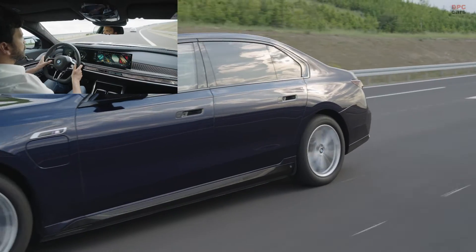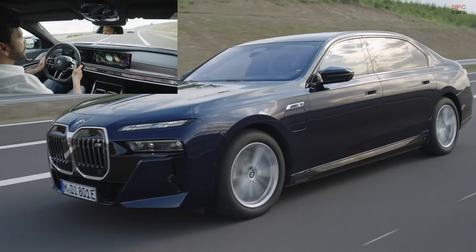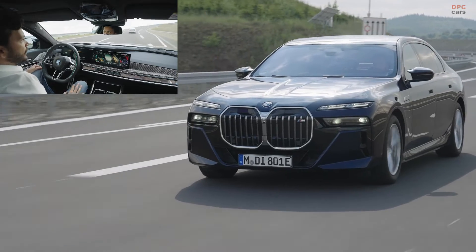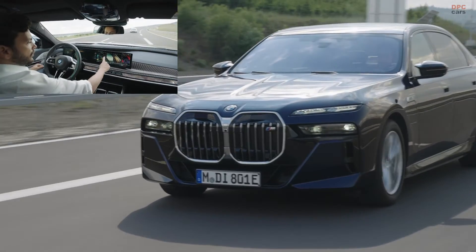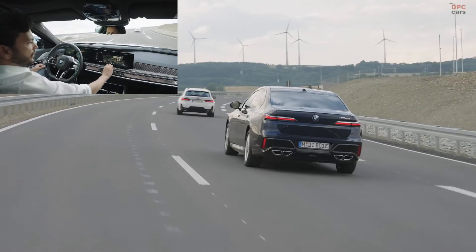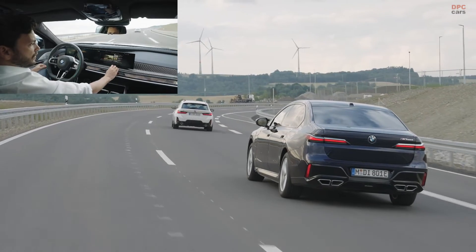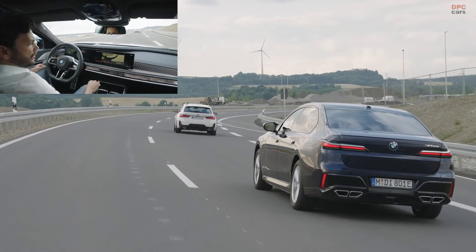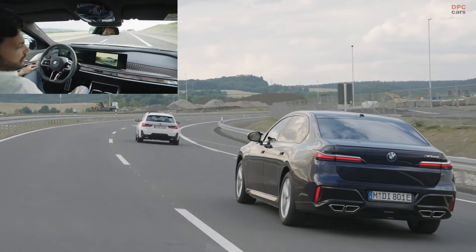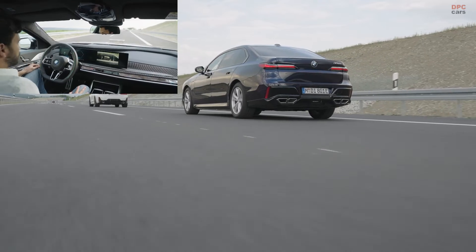The BMW 7 Series is set to revolutionize the driving experience with the introduction of the BMW Personal Pilot L3, a Level 3 automated driving system. This cutting-edge feature is available from December for installation in vehicles from March, except for the i7 eDrive50 and i7 M70 xDrive. Priced at €6,000 in Germany, this system symbolizes a significant leap in automotive technology.